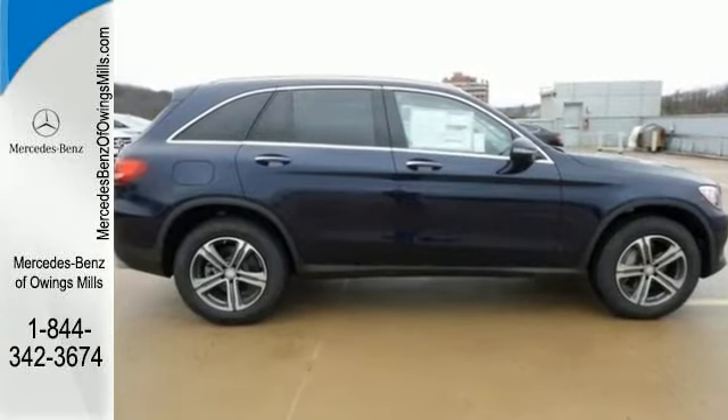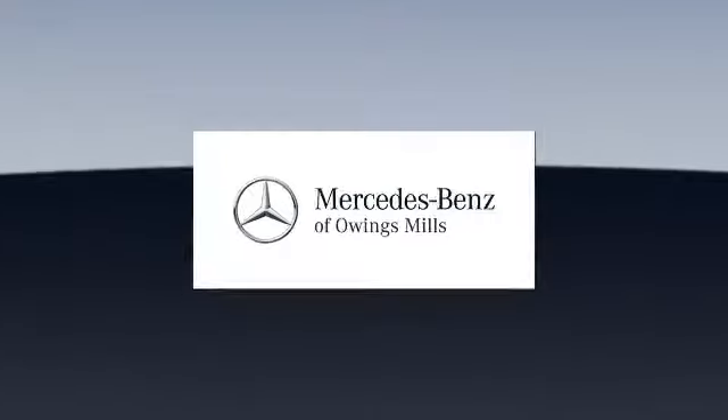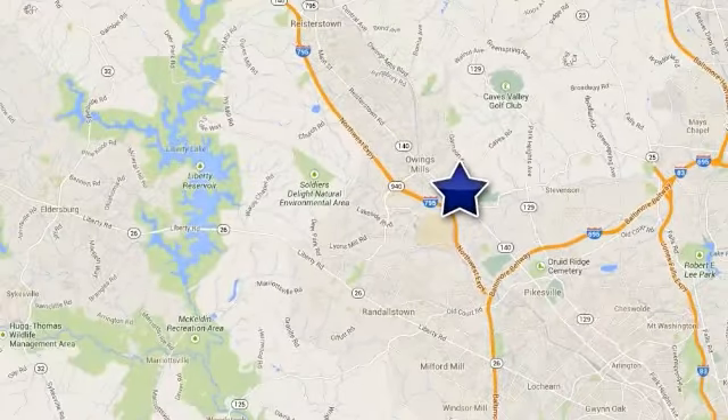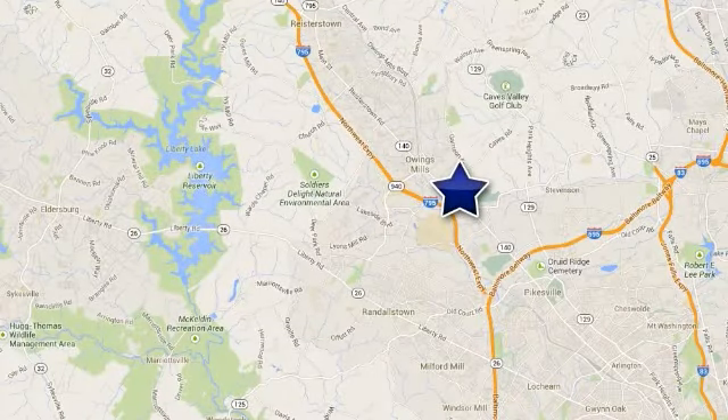Come check it out today. Mercedes-Benz of Owings Mills — minutes from Baltimore, Towson and Parkville. Conveniently located off of Garrison Forest Road on Reisterstown Road.